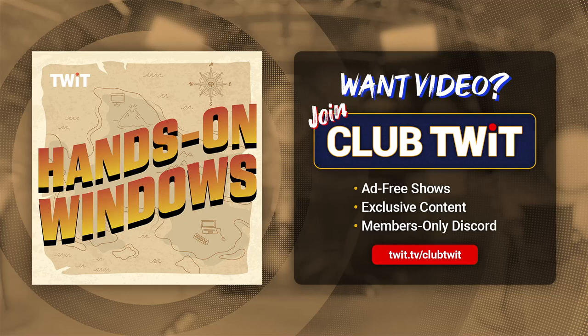Hello everybody, and welcome back to Hands on Windows. I'm Paul Thurrott. And this week, we're going to talk about two related features — Windows Hello and presence sensing — part of a suite of features that Microsoft has to make it easier to sign into Windows 11 and then automatically lock the computer when you're done using it. There's a third feature called dynamic lock. We're going to ignore that — it has now been superseded by presence sensing.